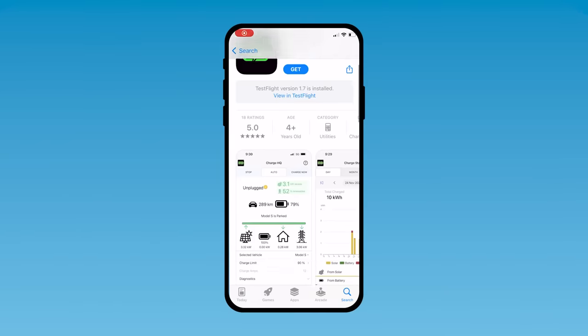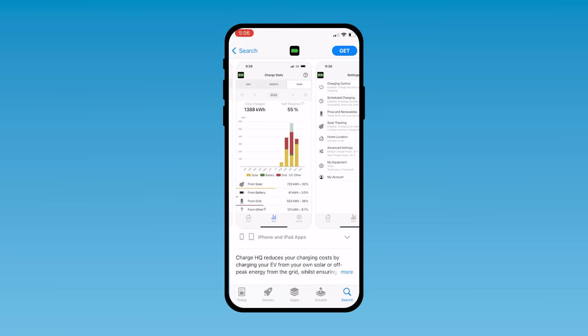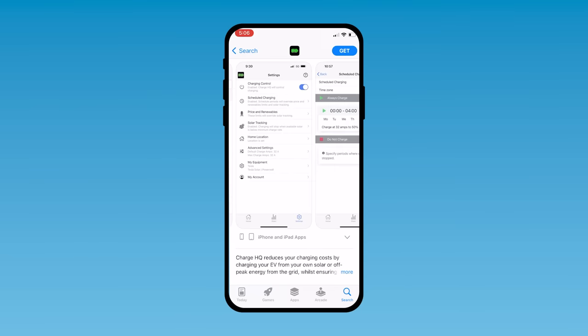Charge HQ is a brilliant app. It uses OCPP to talk to your charger, it can talk to your car, it can talk to your home battery if you've got one, and it can talk to your electricity retailer. It can coordinate all those devices so you only charge from really cheap or free electricity.